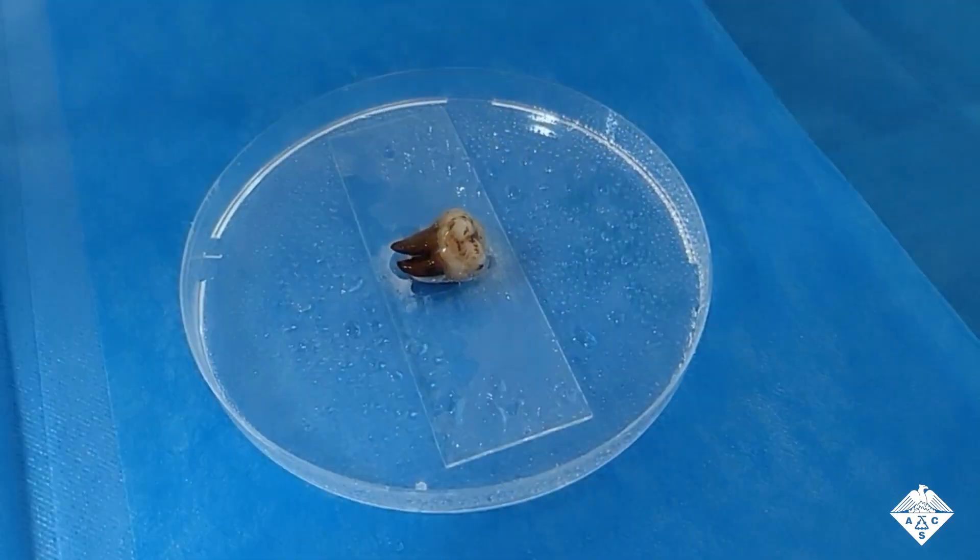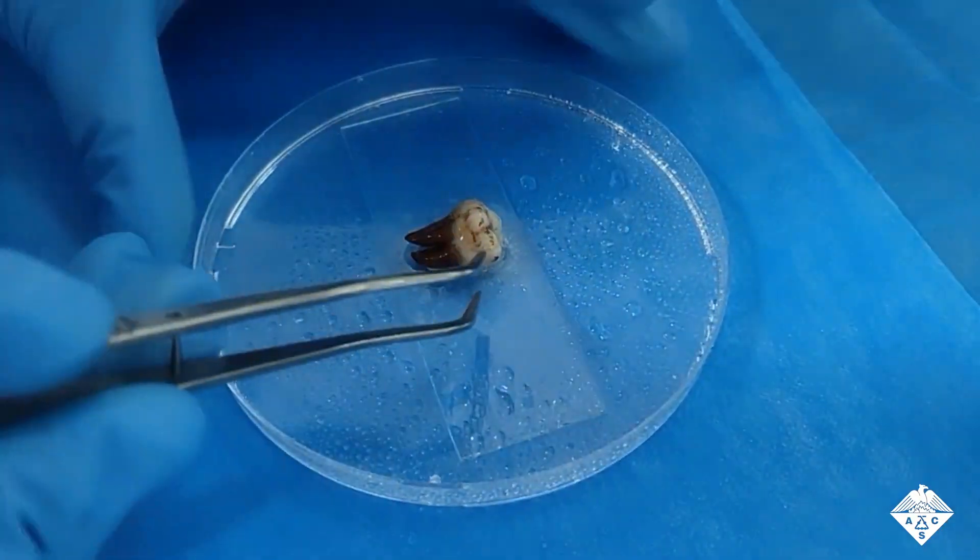The researchers say their safe, brush-free treatment both effectively prevents cavities and whitens teeth.